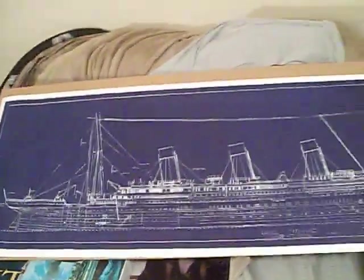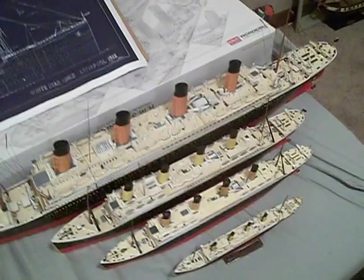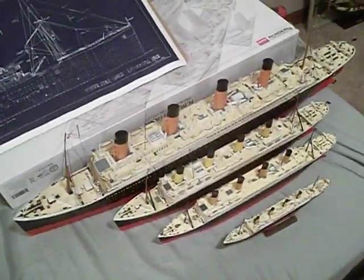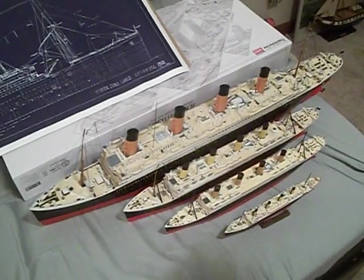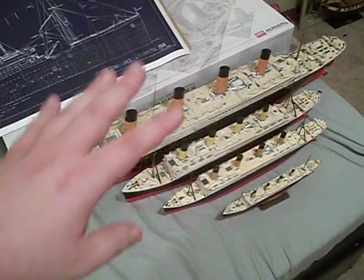So there you have it, guys — that is my entire RMS Titanic collection. I hope you enjoyed the videos as much as I have putting them together. If you have any questions or comments, leave them in the comment section below. If you're new to my channel and you like what I'm doing, hit the subscribe button, hit the notification bell, never miss a video, and become part of the Commodore's crew. Stay safe, stay healthy, and until next time, this is Commodore Urban — clear skies, happy sailing, God bless you, and let the great ship Titanic and her 1,496 victims rest in peace.